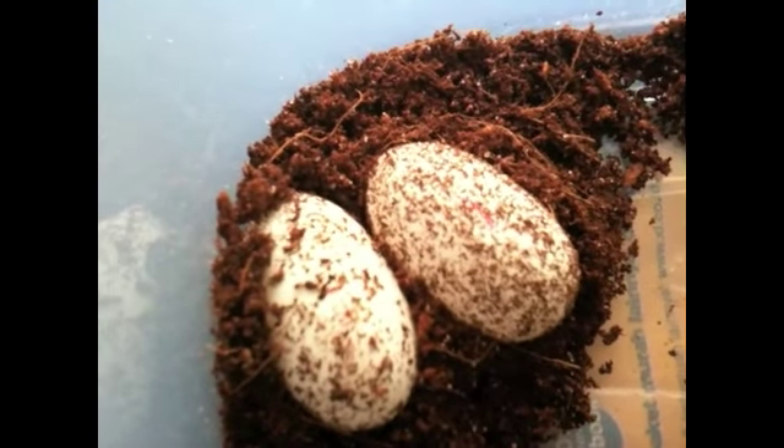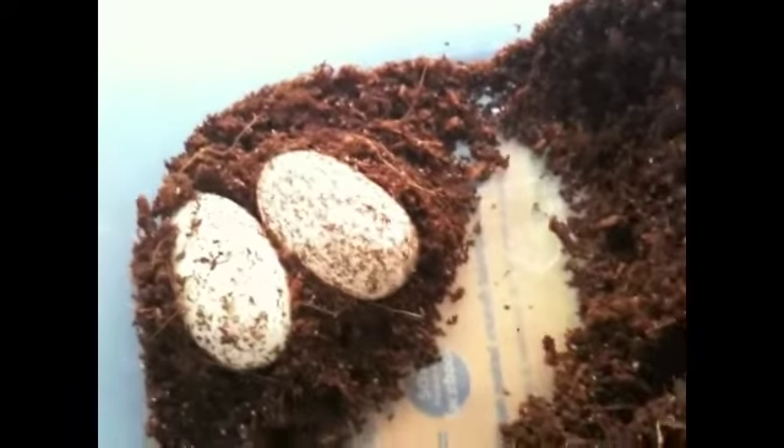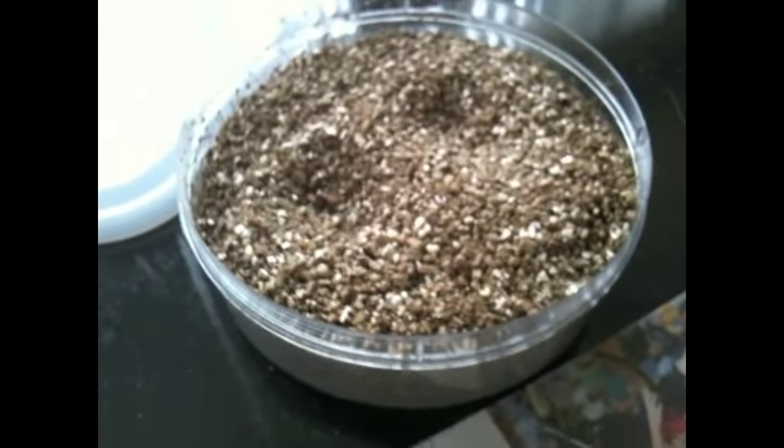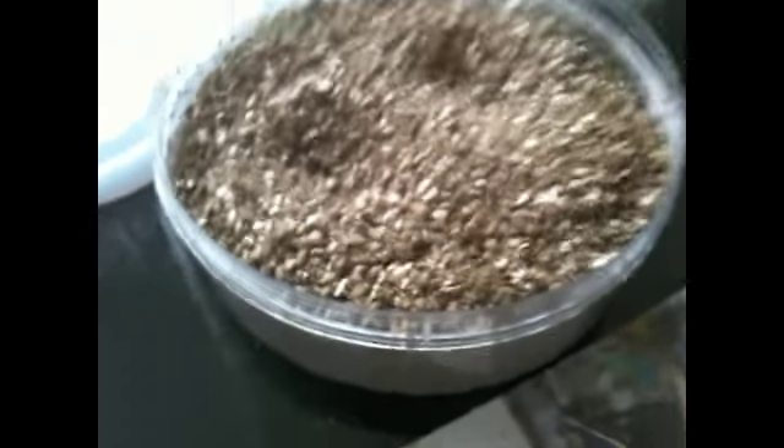Always, before you move all these eggs, always have your incubator ready. I use Vermiculite. I'll try and make a video on how to set these things up.